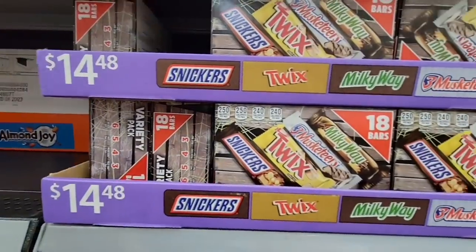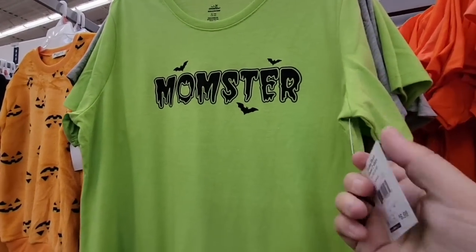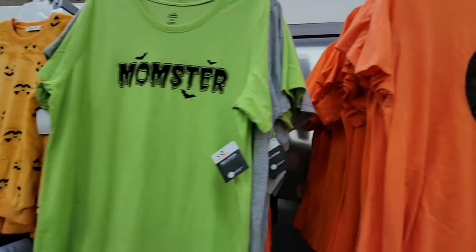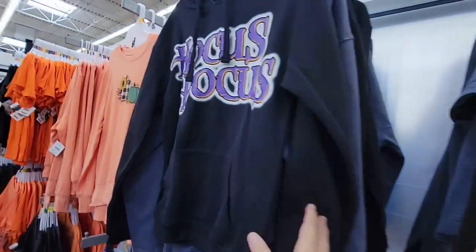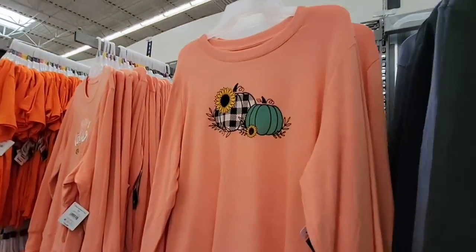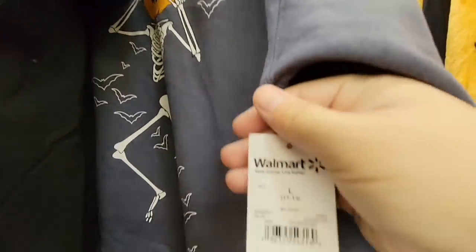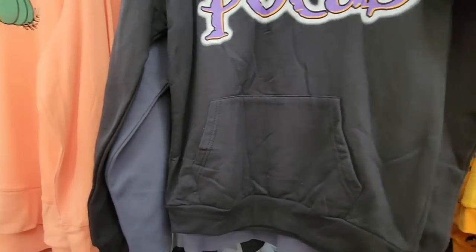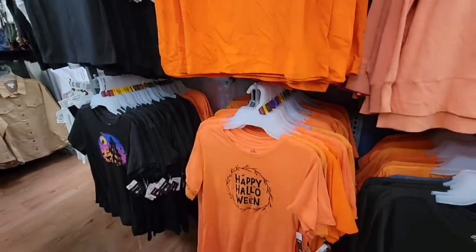Now jumping over to Halloween clothing — fun especially if you're going to a party and don't want to fully dress up. There's a 'Momster' t-shirt and a 'Kitty of the Moon' top, both $6.98 — great price for something you'll wear for one month. There's a blanket throw that feels like a warm fleece, and a Hocus Pocus hoodie. The dancing skeleton top is $13.48. We're in Southern California so it's still warm.